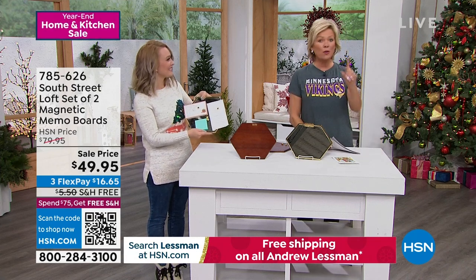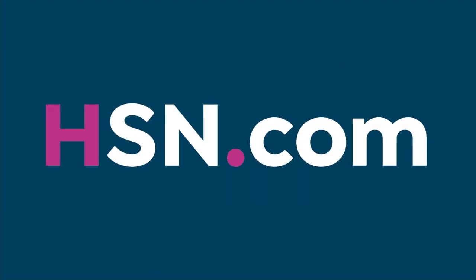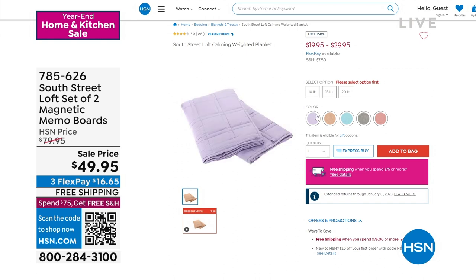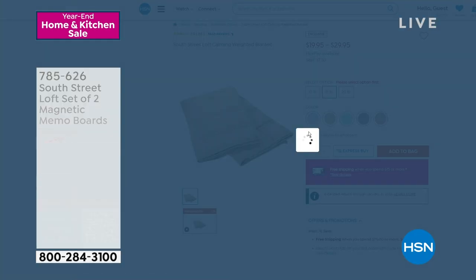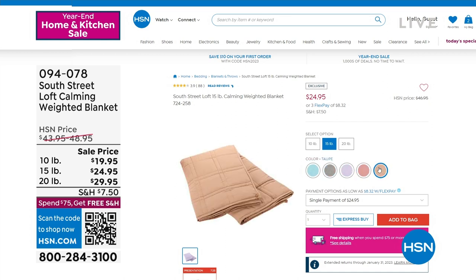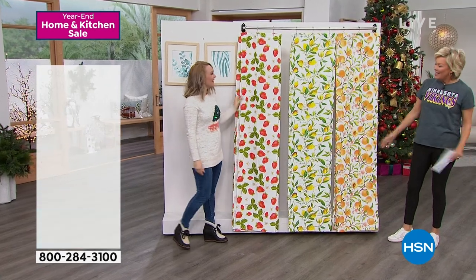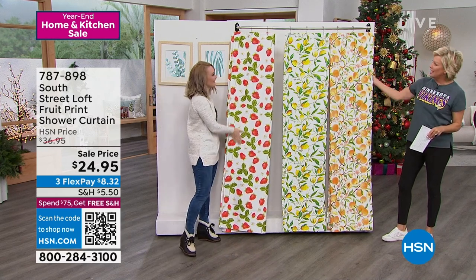By the way, weighted calming blankets are coming up — there's a 10, 15, or 20 pound blanket available and they're on sale. This is the time of the year to enjoy the savings. Let's move into another great idea from South Street Loft — these shower curtains. We're going to talk about your bathrooms and really getting every room of your home back to a good place. These are also on sale at $24.95.